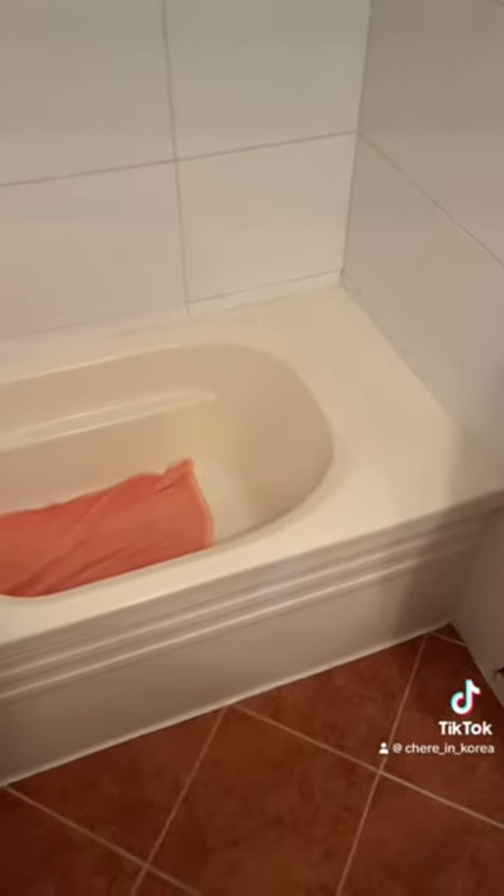I live in South Korea, and I am staying in an apartment that actually has a bathtub, which is not common in South Korea. It's super small, and I want to show you how small it is. In these high-rise apartment buildings in South Korea, some of them do have bathtubs, but the majority of homes in Korea don't have them because it's not really a big part of Korean culture.